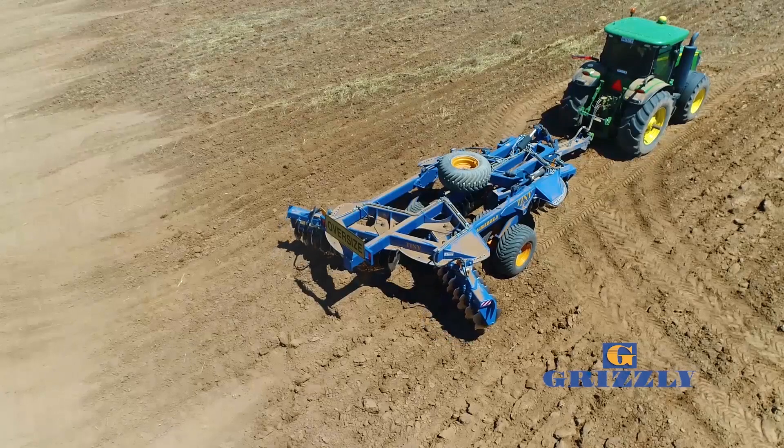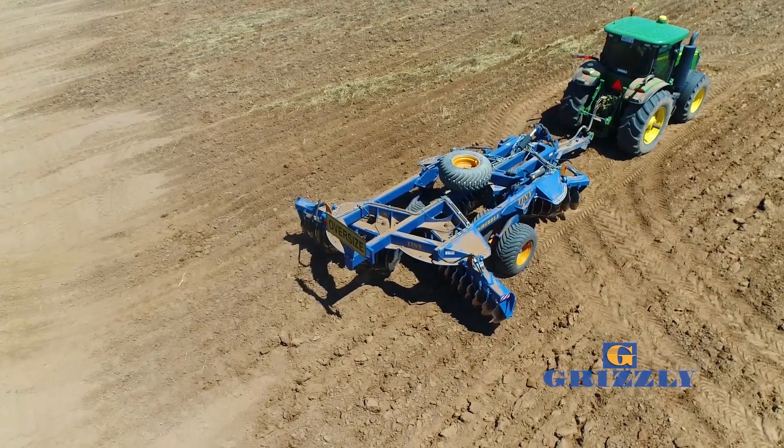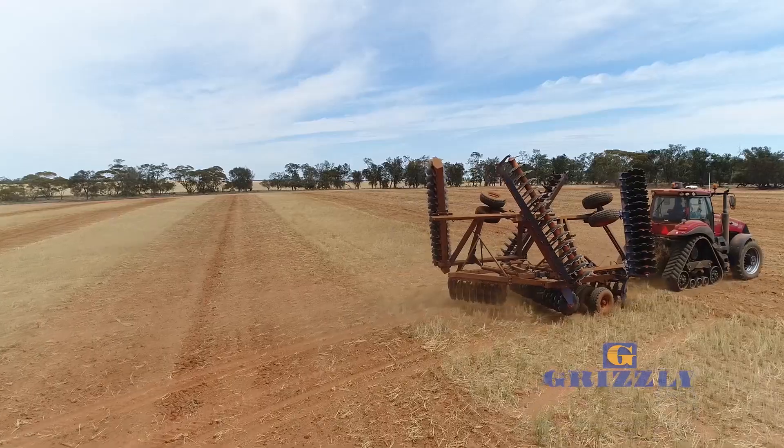It's a hydraulic fold, so when you're in a lot of gateways you can fold it up real quick and begin the next paddock straight into it.